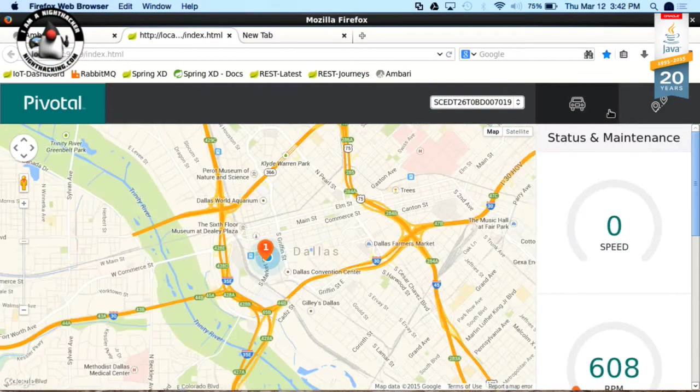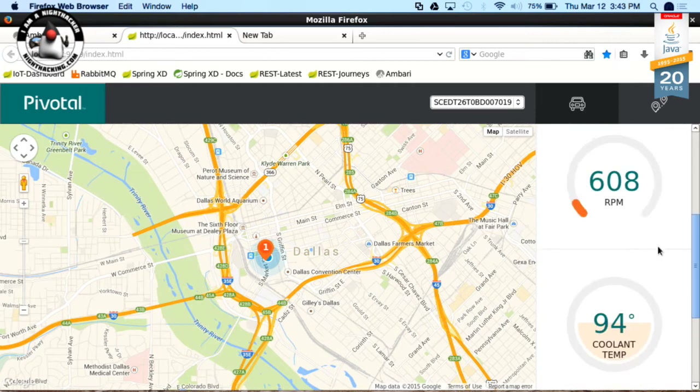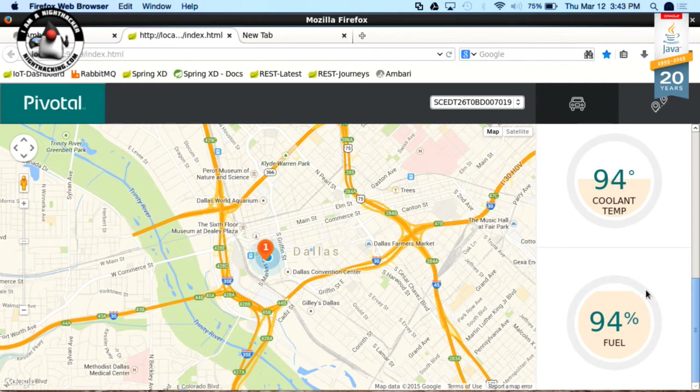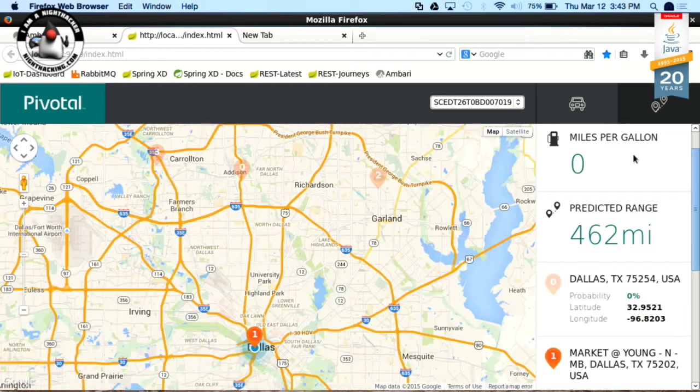Michael brings up the dashboard for the connected car application. As data streams in from the car, it gets processed and stored in HDFS, then piped out to GemFire, which powers the dashboard via Spring REST services. The dashboard shows a map of the car's location, along with speed, RPMs, coolant temperature, and the amount of fuel left in the tank.